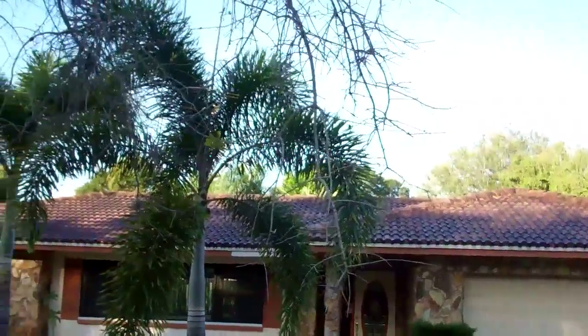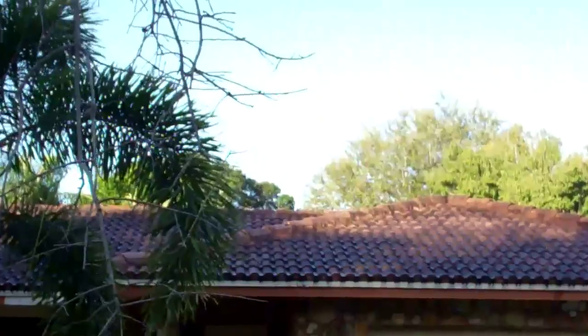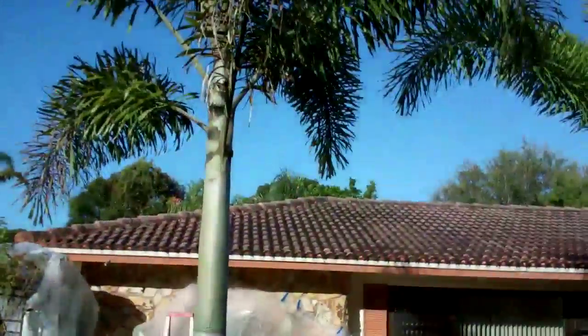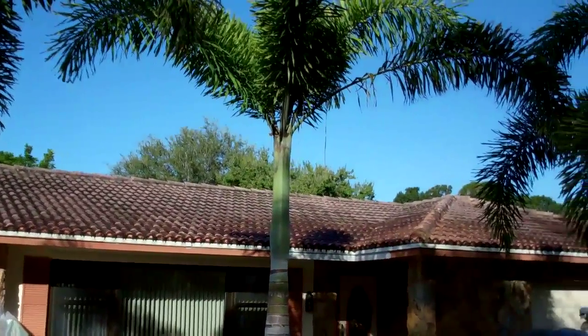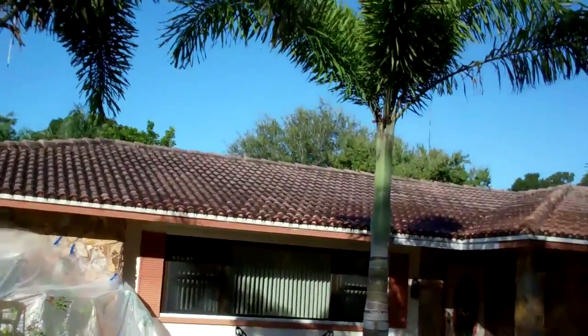We may start cleaning this barrel tile roof in Seminole. Pretty black. Going to have it looking beautiful. We're going to do this one without walking on it — the owner is concerned. This will be an easy one. We're going to shoot it from the roof line.